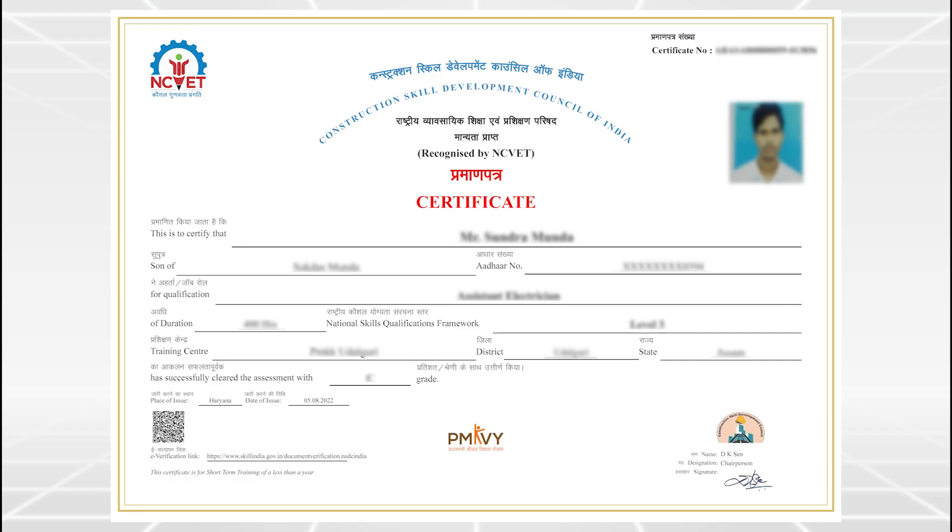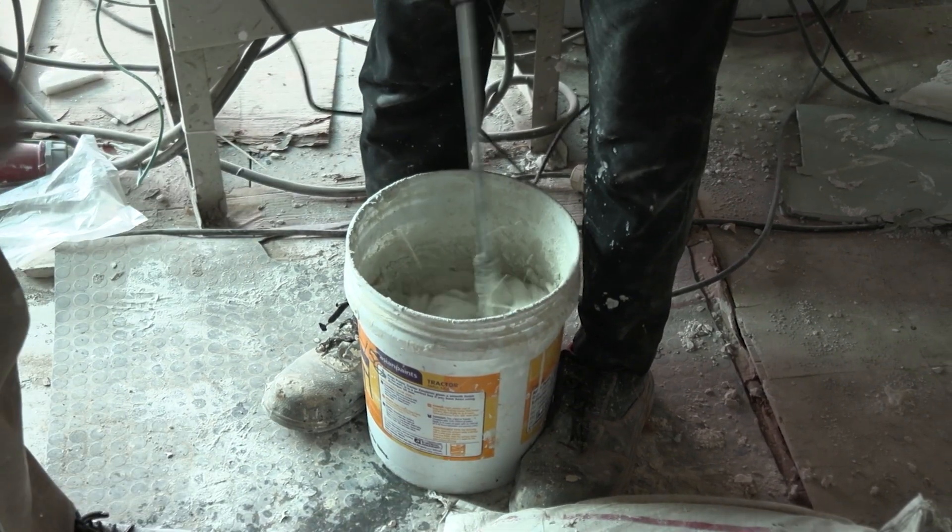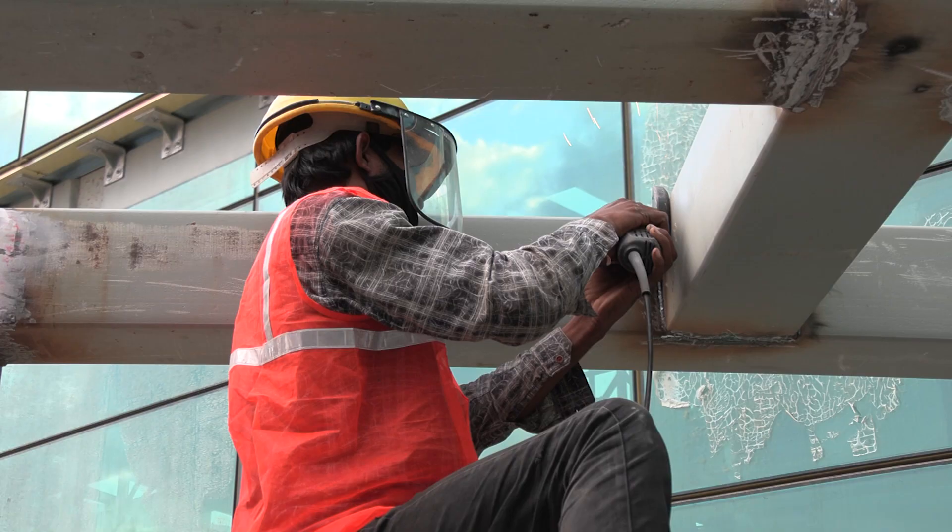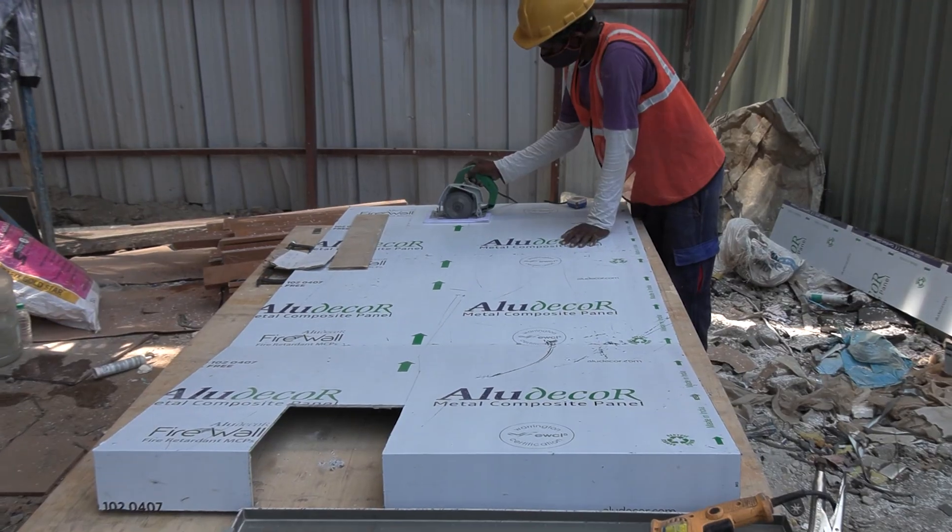For an experienced candidate, he may be assessed and issued with a certificate based on his experience. This job role performs facade installation of stick system and structural glazing type of curtain wall and panels.